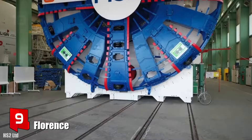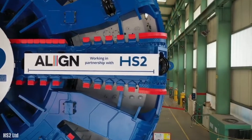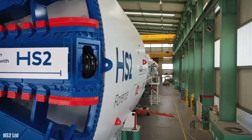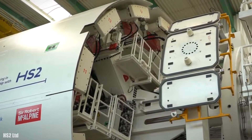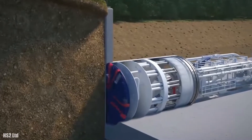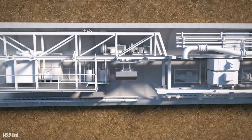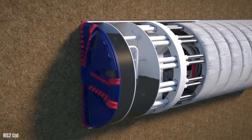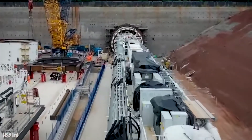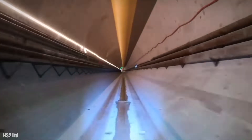Number 9: Florence. It is a closed shield tunnel boring machine which measures 9.1 meters in diameter and has been manufactured in Germany. It measures 170 meters in length and has a total weight of 2,000 tons. It has 3,500 kilowatts of installed power and a torque of 16,300 kilonewton meters. It works with a crew of 17 and the support of another 100 on the surface, 24 hours a day, 7 days a week, and can advance 15 meters per day.